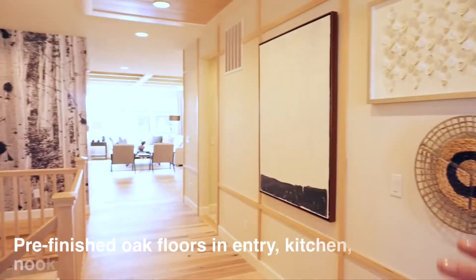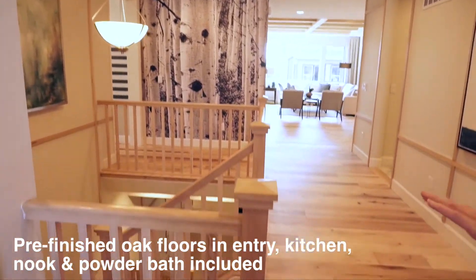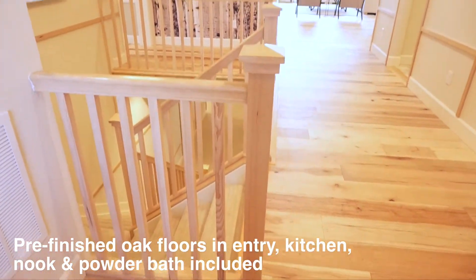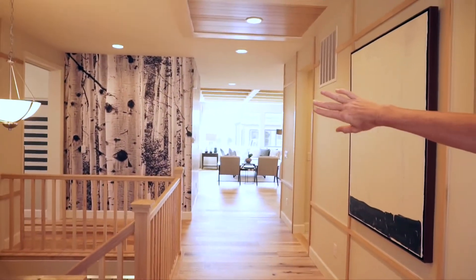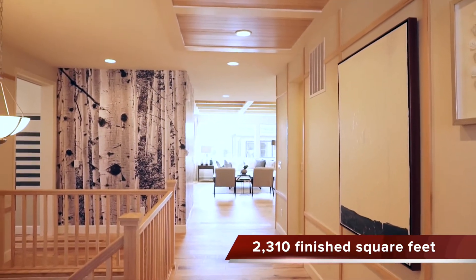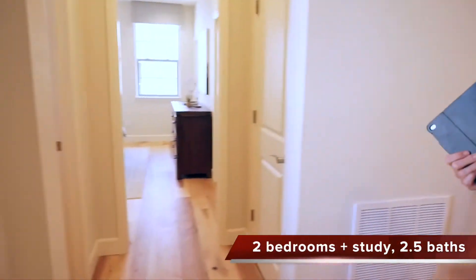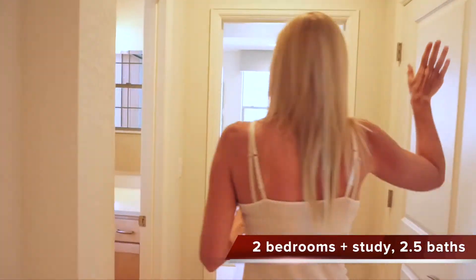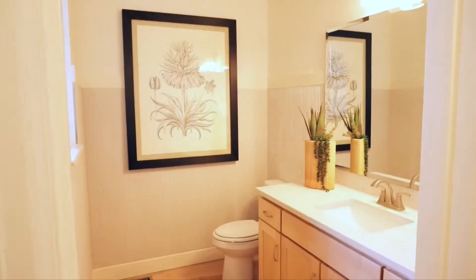When you first walk in and turn around, it's just really, really open. You can see the railings and the stairs going down into the basement. This hallway here is nice and wide. You can see the hallway going off to the left — just very open and bright in here. When you first come in and head over to the left, we have a coat closet. To the right and to the left we have a powder bath.